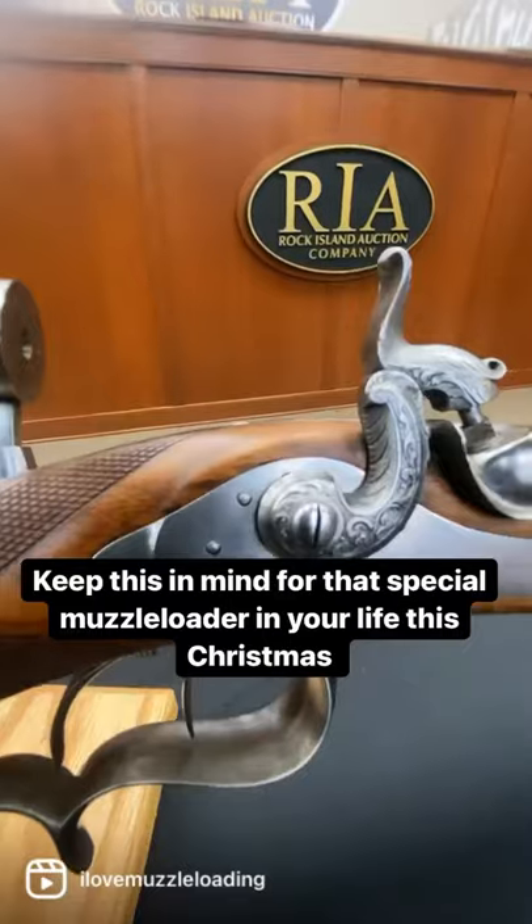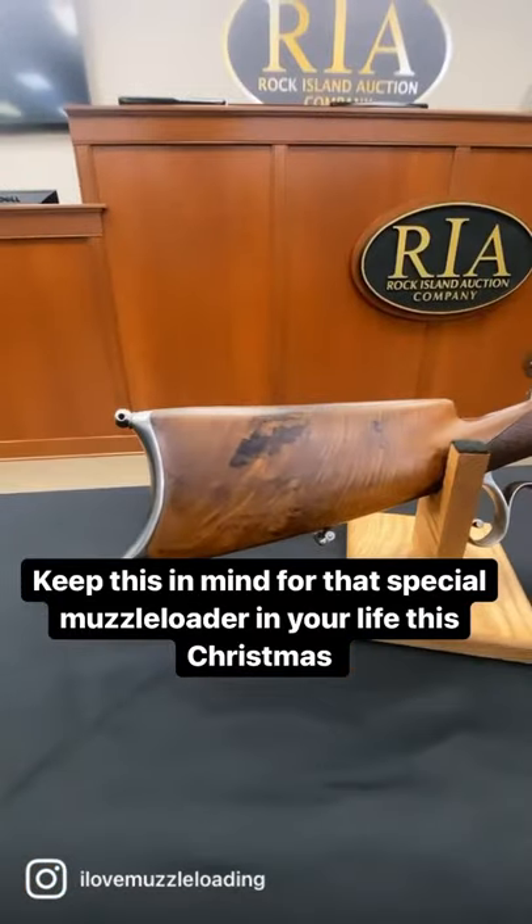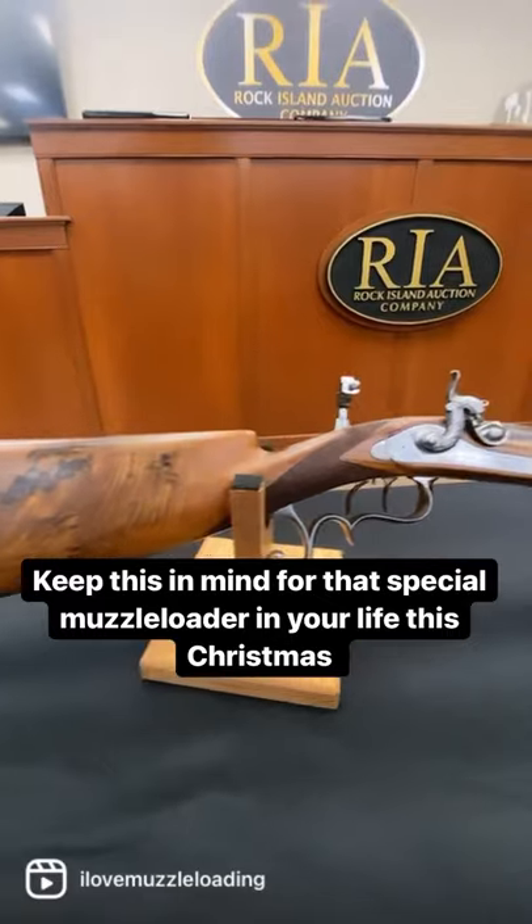It features an adjustable tang sight, hooded front sight, a super fine hair set trigger, and a beautifully engraved dolphin head hammer.